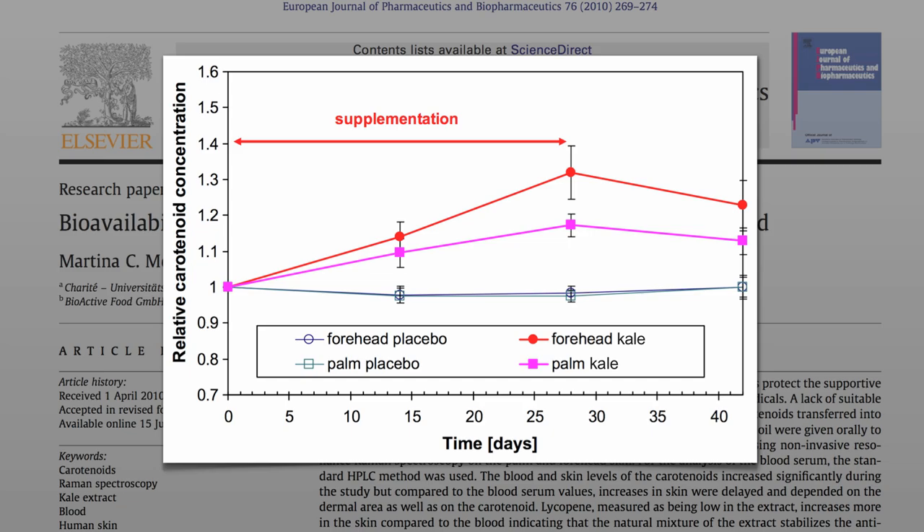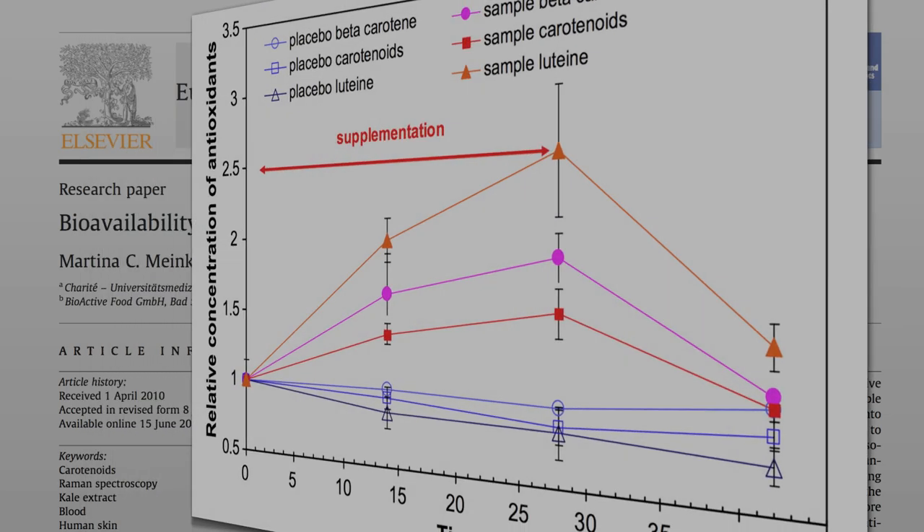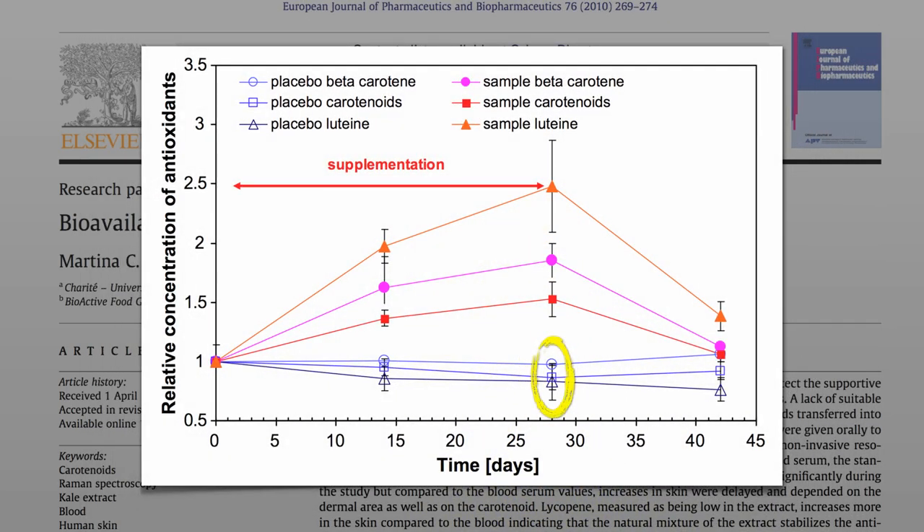What if instead of the sugar pill you compared kale to beta-carotene pills, lutein pills, or mixed carotenoid pills? They didn't work. Here are the three carotenoid supplements, each mixed in with the placebo — nothing happened.